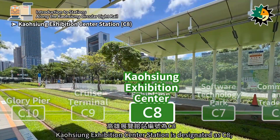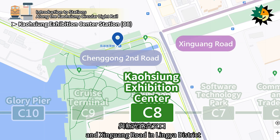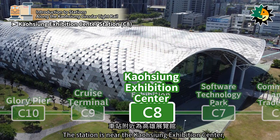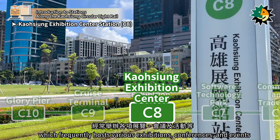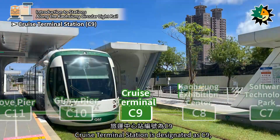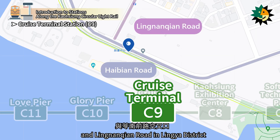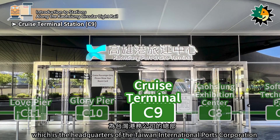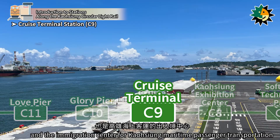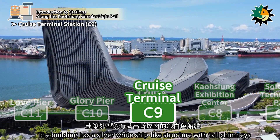Kaohsiung Exhibition Center Station is designated as C8, located at the intersection of Changgong 2nd Road and Xinguang Road in Lingya District. The station is near the Kaohsiung Port Cruise Terminal, which is the headquarters of the Taiwan International Ports Corporation and the Immigration Center for Kaohsiung Maritime Passenger Transportation. The building has a silver-white ship-like structure with tall chimneys.